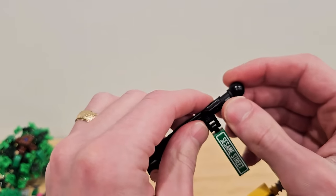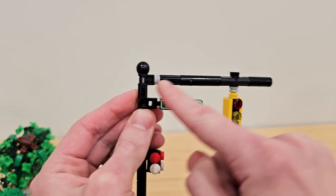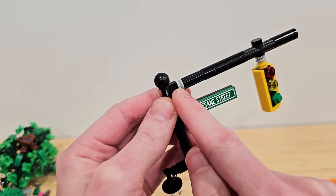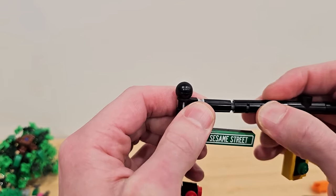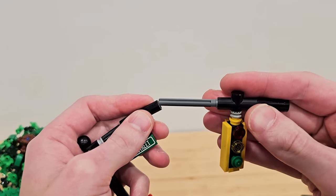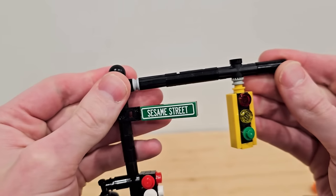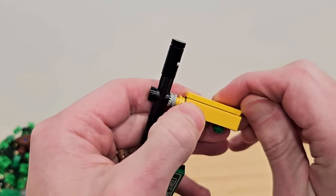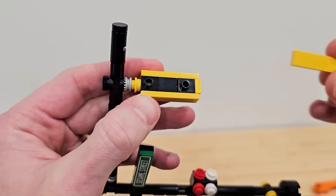Then there's a short Technic axle that connects the two Technic pieces. I was testing this with pins, but pins allow the thing to rotate, so I wanted to stick with axle-to-axle connection because then it can't rotate — it's just one solid structure. That's why I decided to go that road. I was testing pins like crazy and it just wasn't working out.